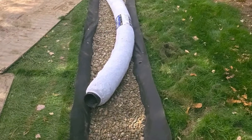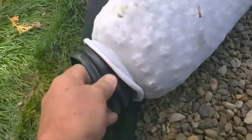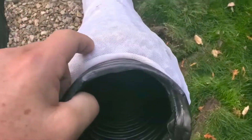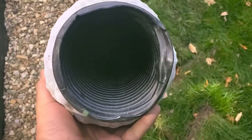Today we're diving into a critical topic for homeowners and contractors alike: the effectiveness of NDS easy flow systems versus traditional gravel French drains. We've gathered real-world experiences and expert opinions to give you a comprehensive guide.